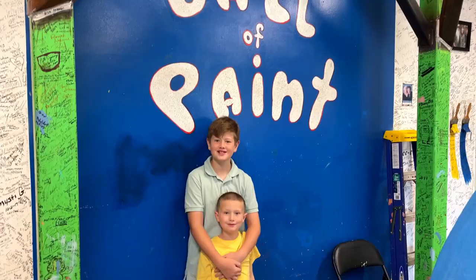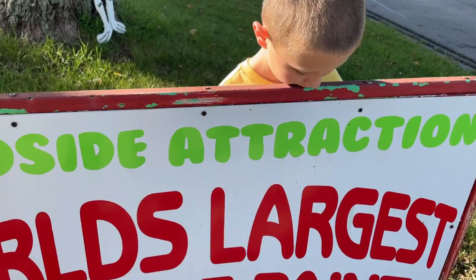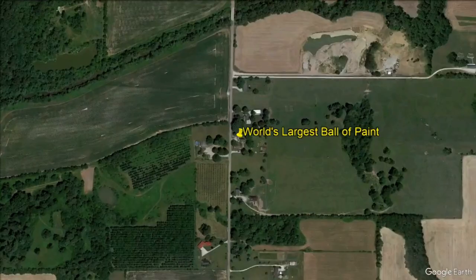Hey, travel friends. Today on Doodle the Travel Bug, we are back at one of our favorite U.S. roadside attractions. The world's largest ball of paint is located in the center of Indiana, amongst the cornfields in the small town of Alexandria.